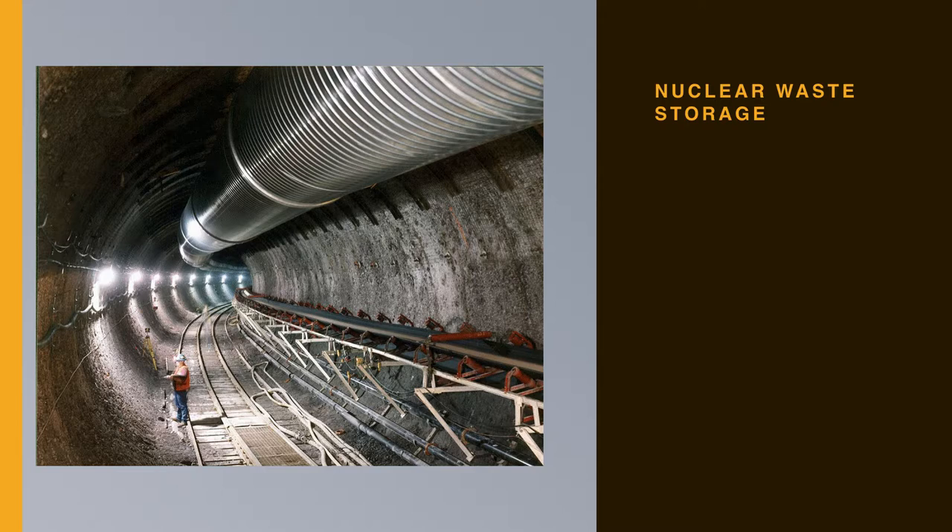Storage of nuclear waste in the United States remains a vexing problem. The Yucca Mountain Nuclear Waste Repository was designated by the Nuclear Waste Policy Act Amendments in 1987 to be a deep geological repository storage facility within Yucca Mountain, Nevada, for spent nuclear fuel and other high-level radioactive wastes. The site is located on federal land adjacent to the Nevada test site in Nye County, Nevada, about 80 miles northwest of Las Vegas Valley. The project was approved in 2002 by Congress, but federal funding for the site ended in 2011 under the Obama administration. There remains an urgent need for some type of long-term nuclear waste storage in the United States.